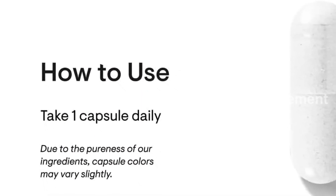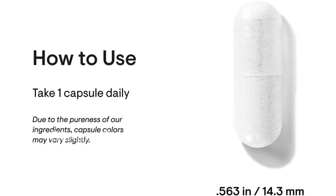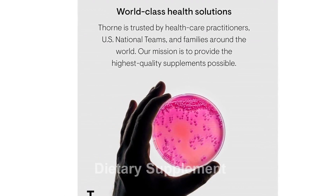One of the standout features of the Thorne Vitamin D 5000 is its superior absorption. Vitamin D3 is proven to be more potent and better absorbed than vitamin D2, meaning you'll get the most out of each capsule.